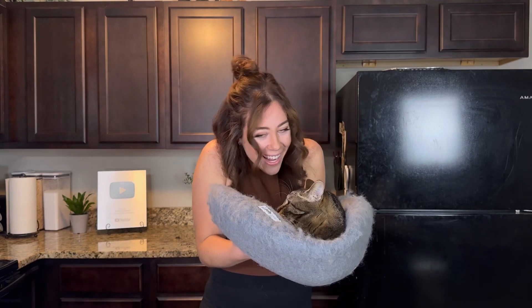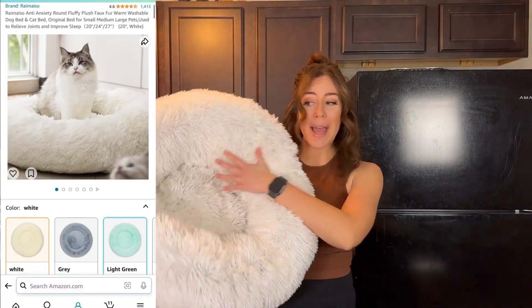Pretty much at all times, if the cats are napping, they're on the felt cave or they're on that windowsill. But let's talk about their third favorite. Out of all of the pet beds that we've tried, this is number three.